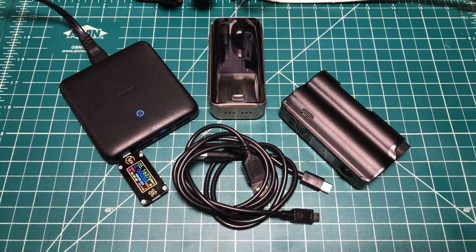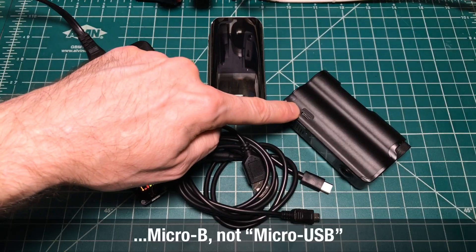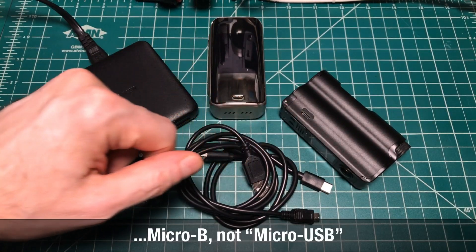Hey all, it's Mooch. Welcome to Mining Your Moz. USB-C connector use has grown tremendously in the past few years, replacing micro USB as the standard small USB connector.